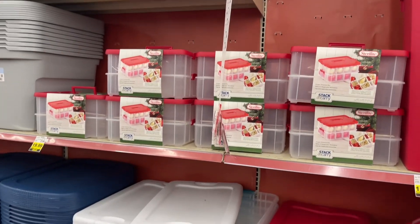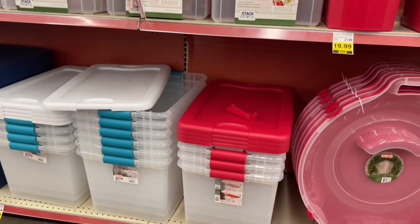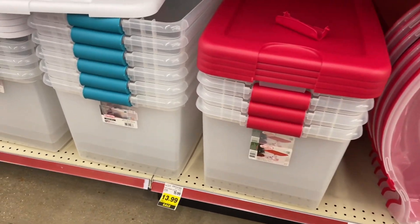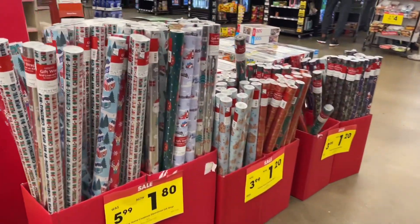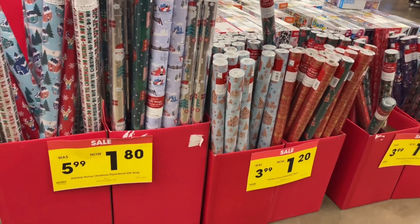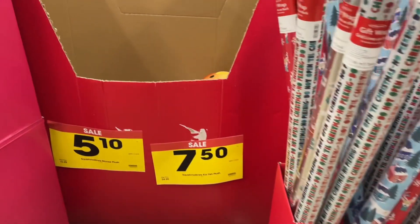The containers aren't as cheap as we'd want them to be, but I'll keep watching them because I'm pretty sure they'll keep decreasing in price. Wrapping paper is a dollar — well, some of it's a dollar twenty, some of it's a dollar eighty.